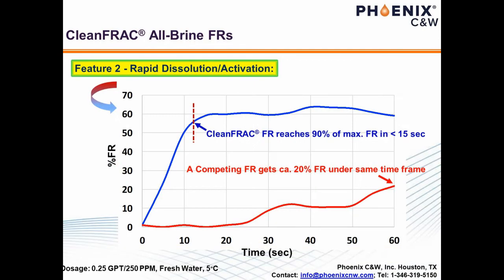Clean Frack Feature 2: rapid dissolution or activation. Rapid activation is important because on-the-fly injection is the most preferred way of pumping, and during injection, the time an FR travels from well surface to downhole is only 3 to 5 minutes. If an FR is not fully effective near instantaneously, the outcome of the fracking will be substantially diminished. Activation becomes a much larger issue when the water being used has high TDS — total dissolved solids — or the fracking operation is conducted at low temperatures. As can be seen from the graph on this slide, at 5°C or 41°F, Clean Frack activates in less than 15 seconds. However, a regular oil-external FR evolves to merely about 20% friction reduction in one minute.